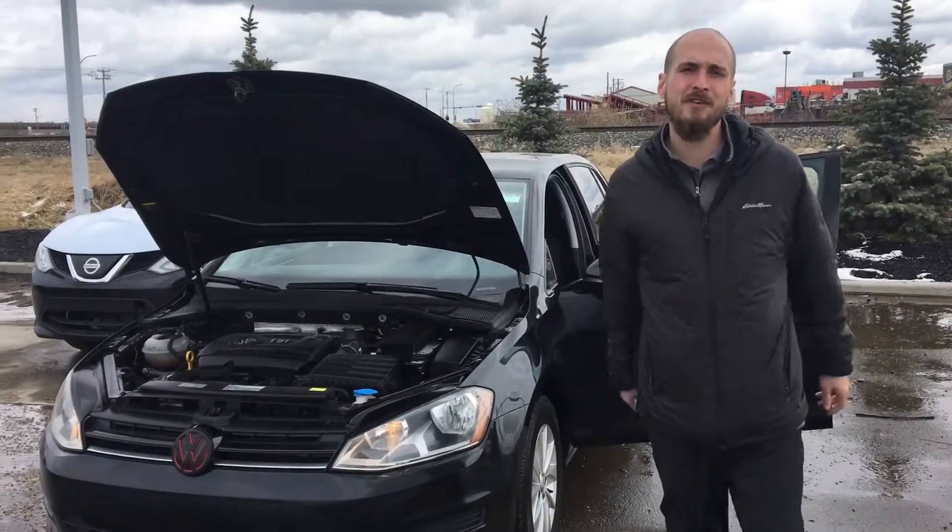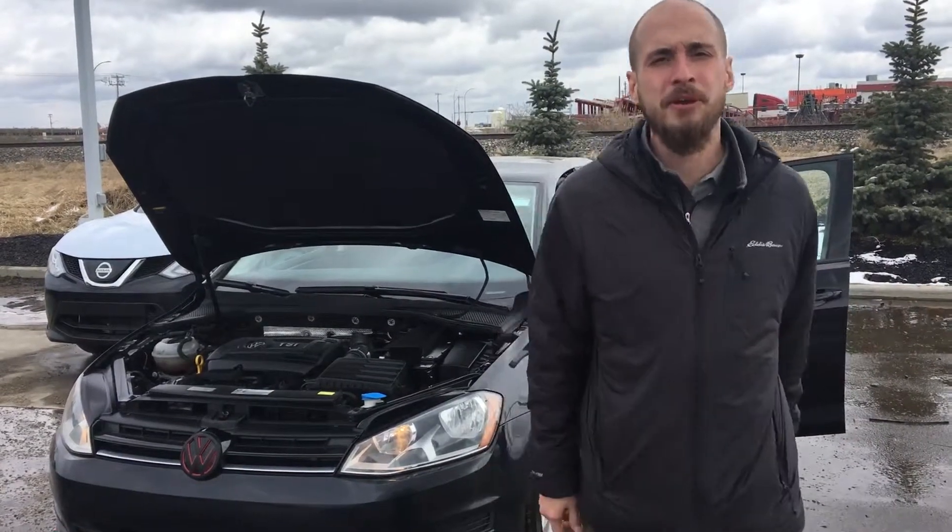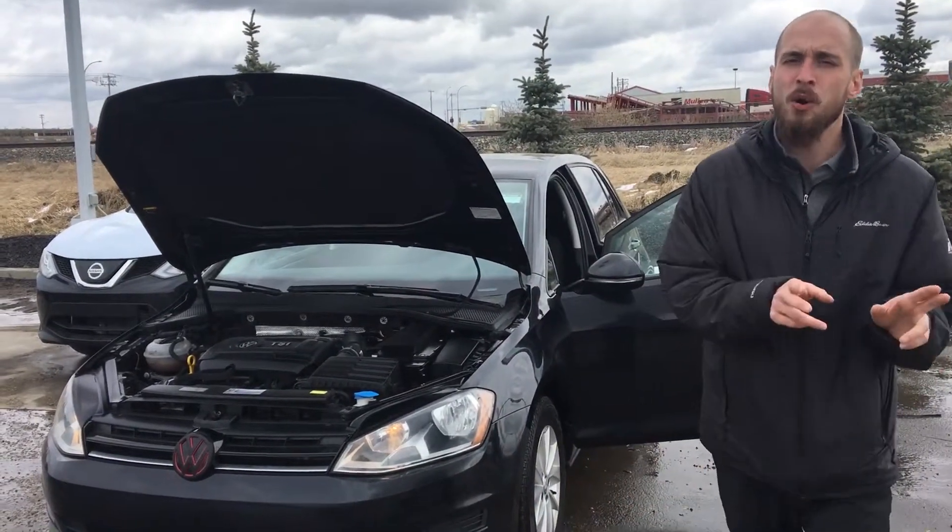Good afternoon, Mark. Ryan down here from LA Nissan. I just wanted to send you another option to kind of get the lines of communication open between us. Behind me I have a perfect starter vehicle for your daughter.